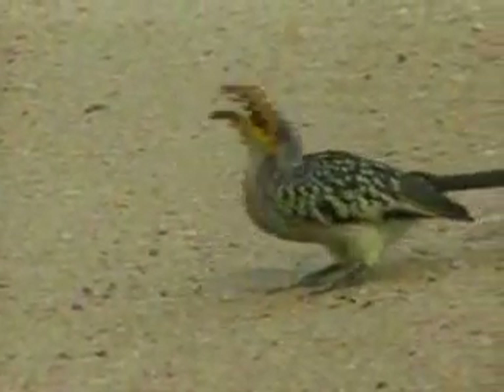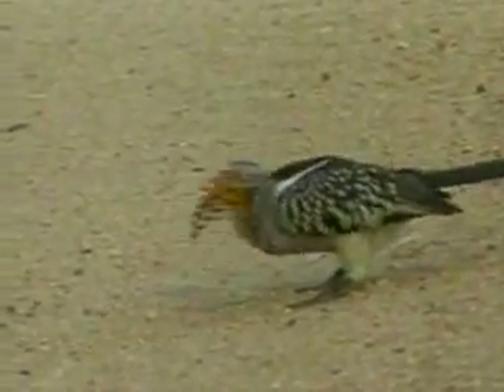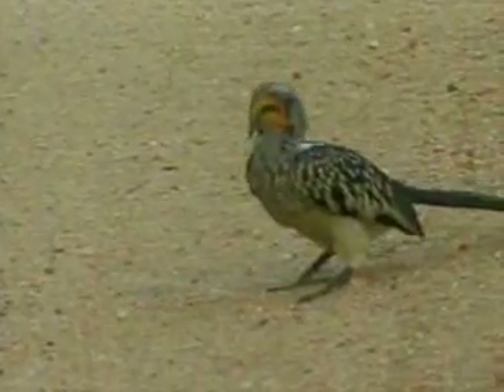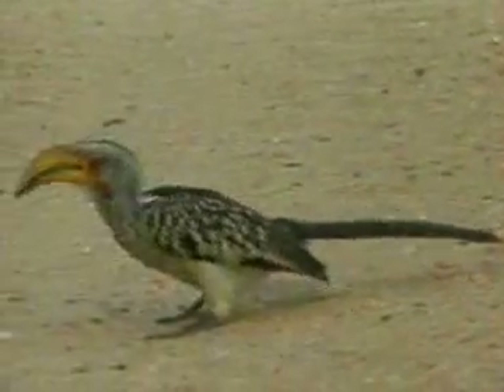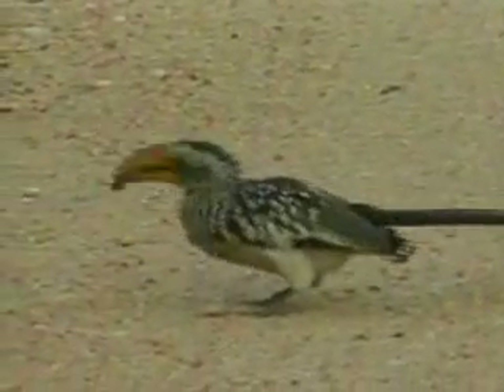Shame. Depending on what angle you are looking at this from, it's obviously a very very successful feeding station for the hornbills, but it's a bit of an annihilation of the ants.